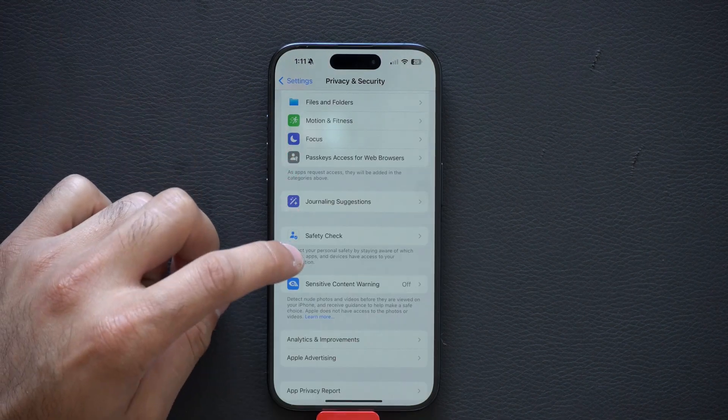Below that is Sensitive Content Warning. If you enable it, your phone has a built-in feature so that if someone sends you an unsolicited image through iMessage or Messenger, for example, your phone will automatically blur that image.